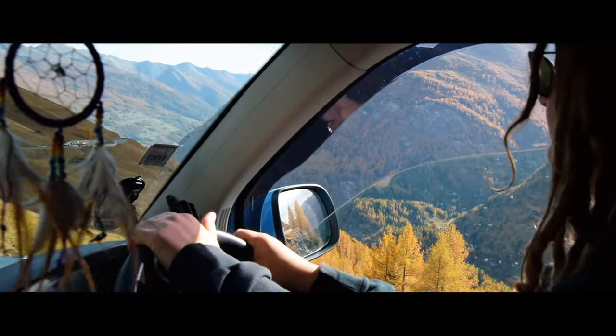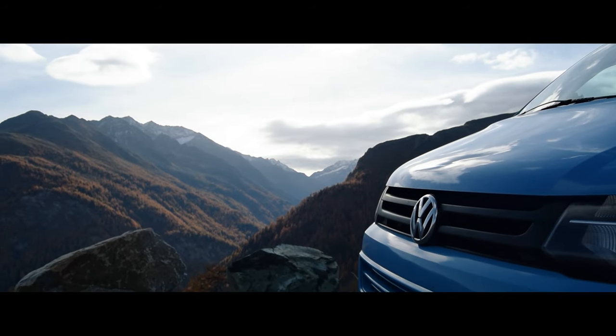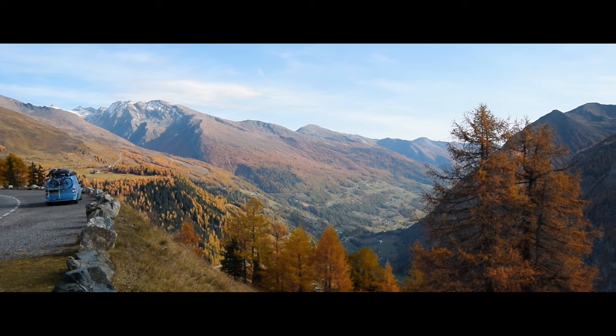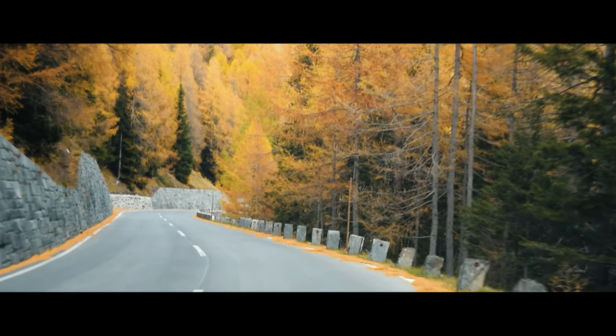We'd spent a good portion of the afternoon taking pictures and videos of the dramatic landscape, but it was time to move on. We hopped back into the van and drove to a quieter spot for a bit of rest and some much needed lunch.